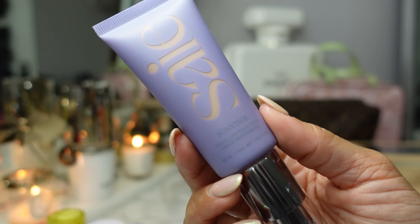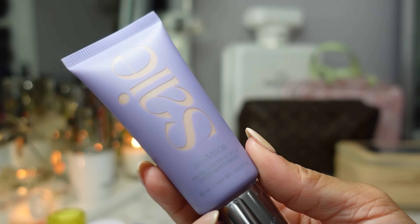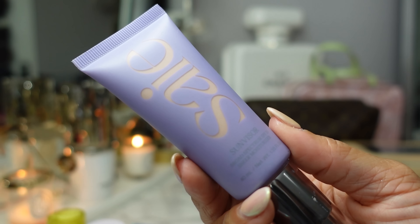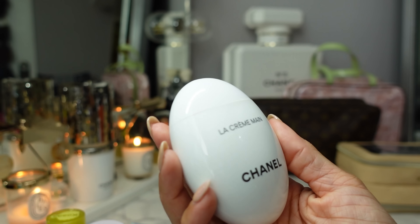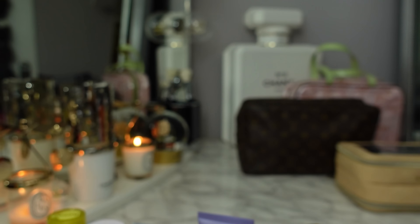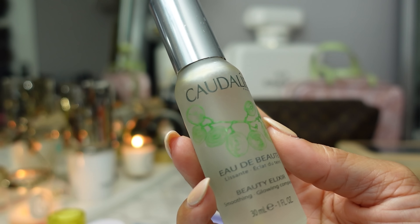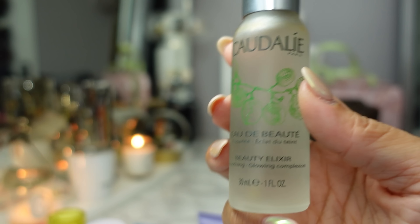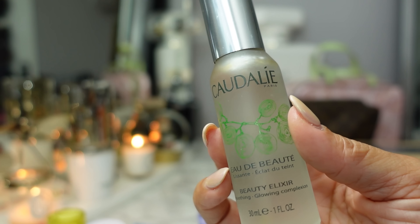Another tinted sunscreen moisturizer is the Say Sun Visor with SPF 25 — really for no-makeup days, it's a tinted moisturizer with SPF. I have my Chanel La Creme hand cream and a really bougie egg hand cream. And then just to spritz throughout the day and also on the plane ride because it's so dry in the cabin, I have the Caudalie Beauty Elixir. It smells so good — I think it's grape water. It just smells so luxurious and it's very refreshing.